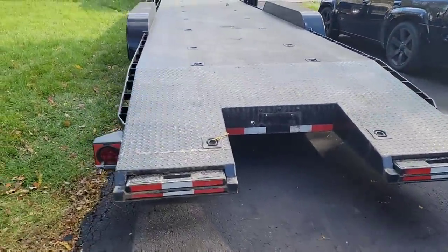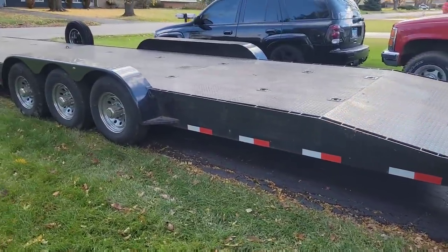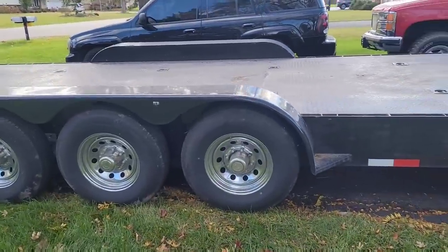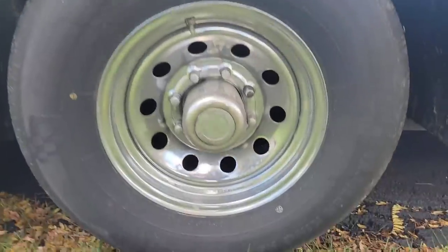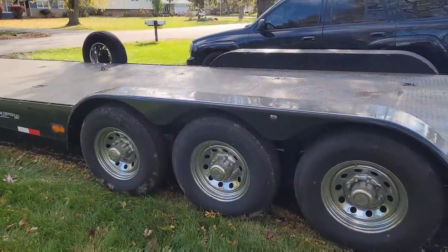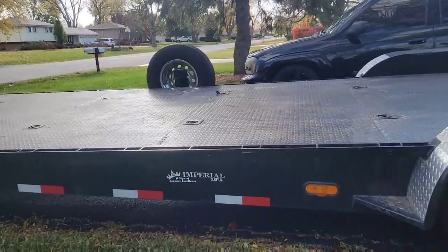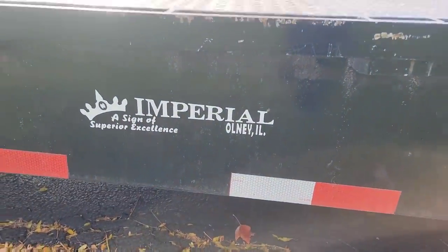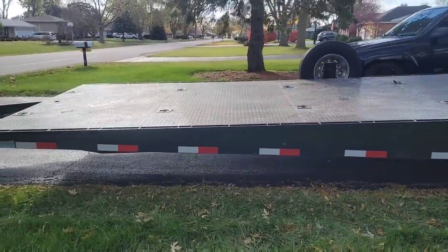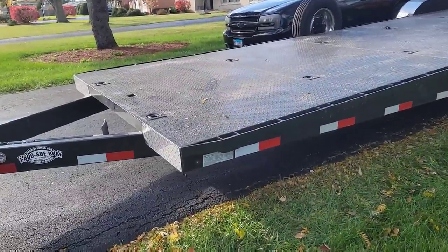Alright guys, we finally got our two-car trailer. Looking super nice — steel deck, three axles, eight-lug wheels. Yeah, we got the big boy. Should have no problem pulling these two cars. I heard it's a good brand for trailers.